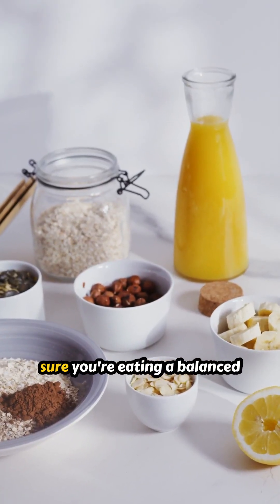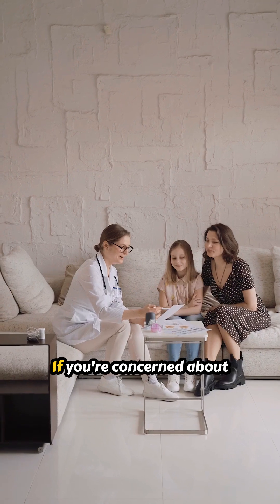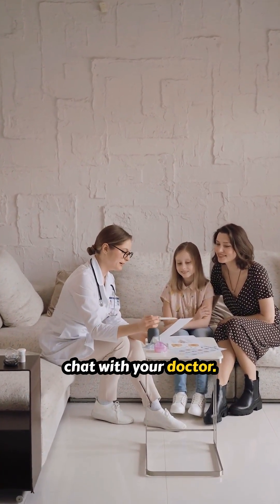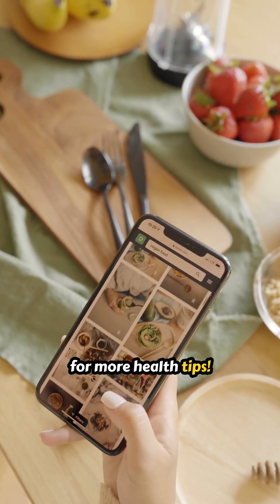To avoid these issues, make sure you're eating a balanced diet rich in these vitamins. If you're concerned about any deficiencies, always chat with your doctor. Stay healthy, and don't forget to like and subscribe for more health tips.